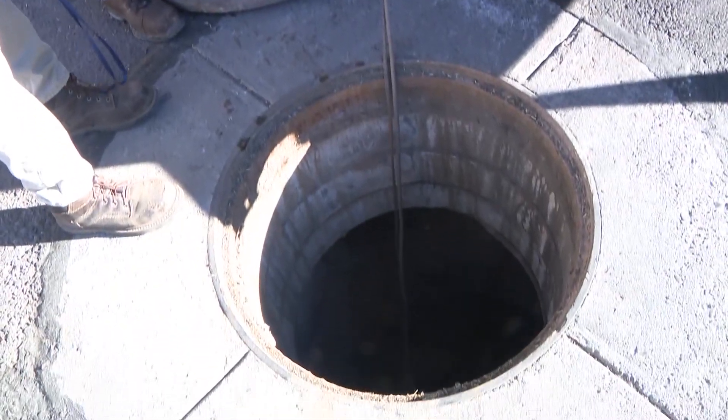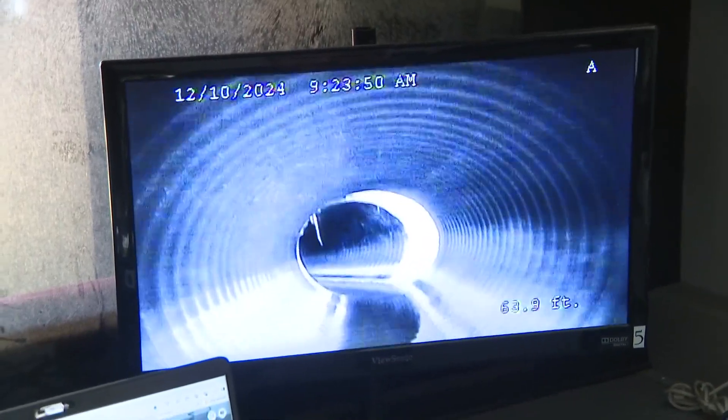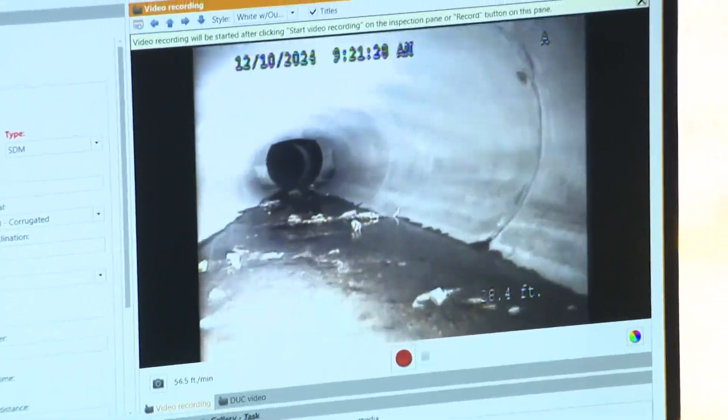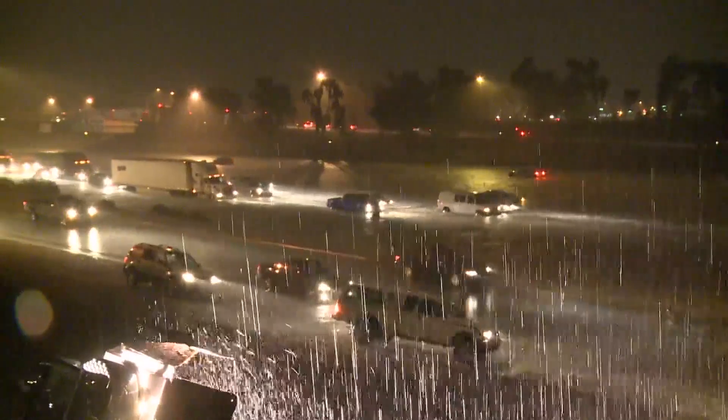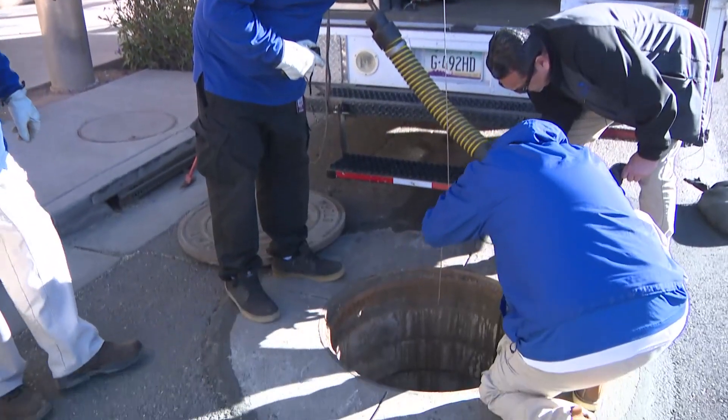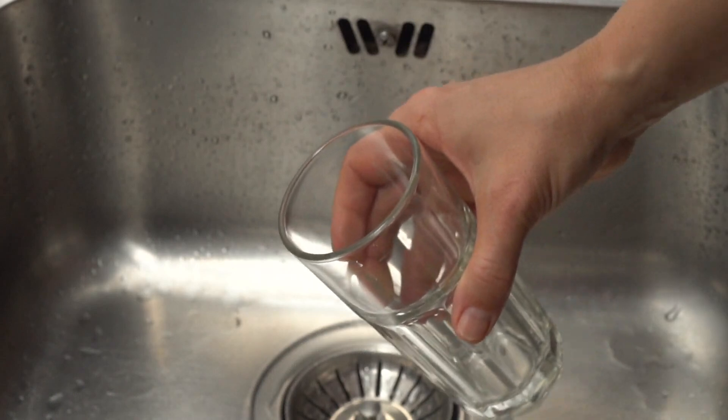We find trash, we find dead animals, live animals. Chief Water Quality Inspector Marcos Cordova explains that keeping these storm drains cleared is the key to flood prevention. It's also important to note that eventually, this ends up as our drinking water.